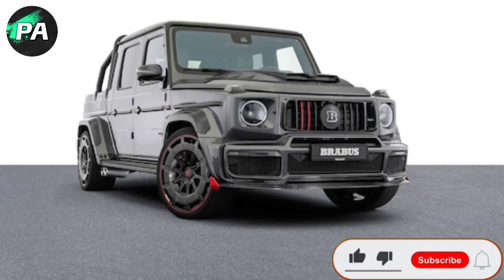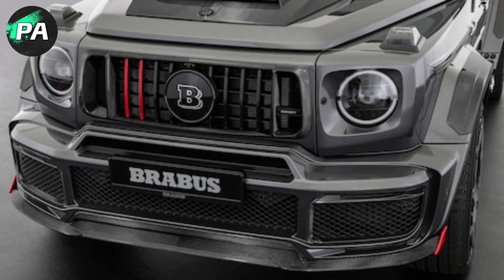A lot has changed in the automotive world over the years, but one thing that remains constant is German tuner Brabus's penchant for turning Mercedes-Benz vehicles into snarling, and usually controversial, beasts. The tuner doesn't seem to care about subtlety, discretion, or horsepower below 500.